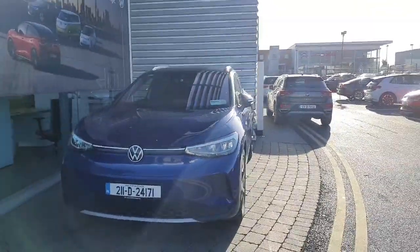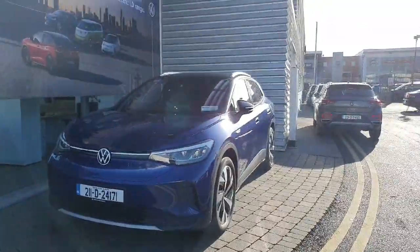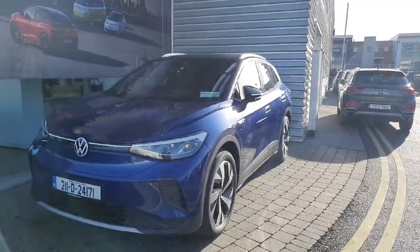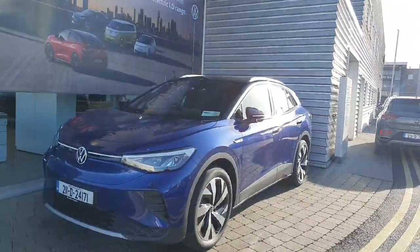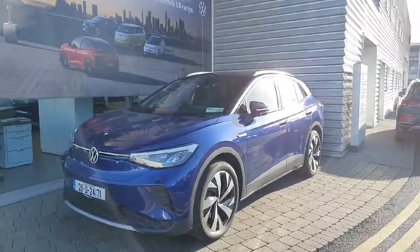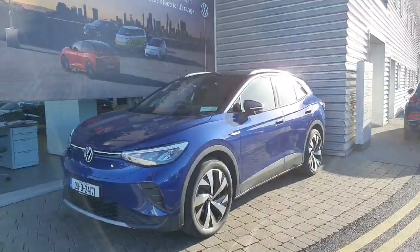Hello everyone and welcome back to Joe Duffy Volkswagen Experts. Today we are looking at this 2021 Volkswagen ID.4 finished off in this metallic blue color. This car comes with a 77kW battery which includes 274kWh and also 530km of range.